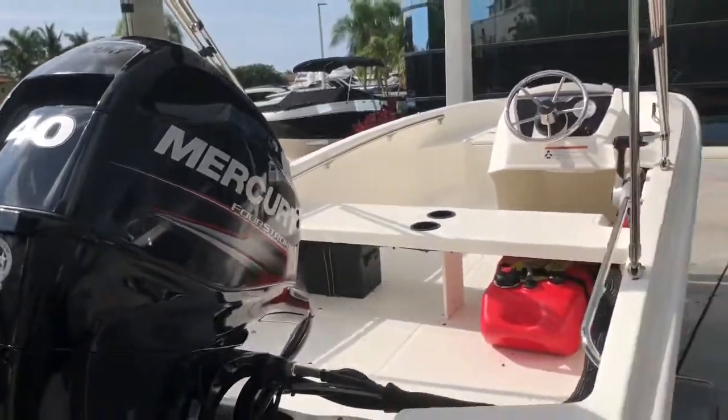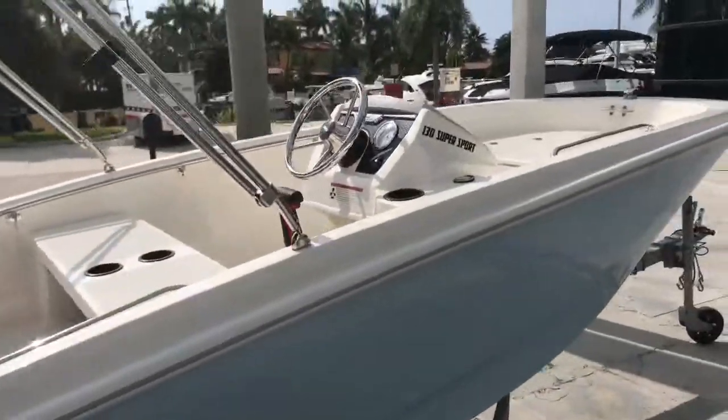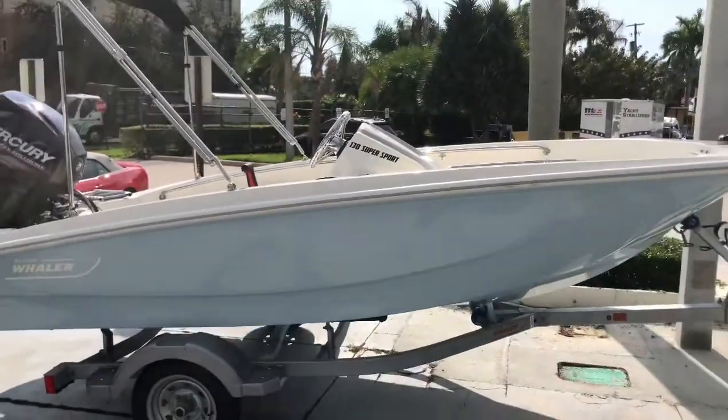The boat goes plenty quick enough. Again, it's Justin Costello, MarineMax Pompano Beach — 954-633-2070.